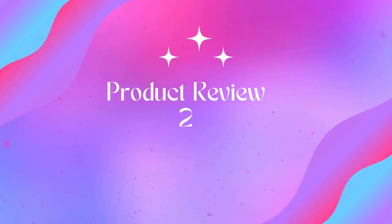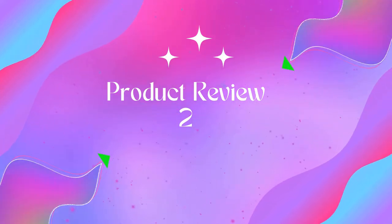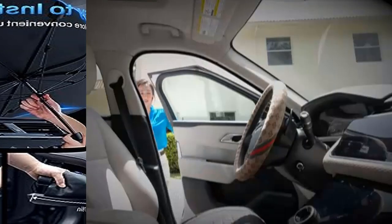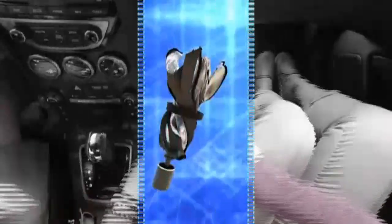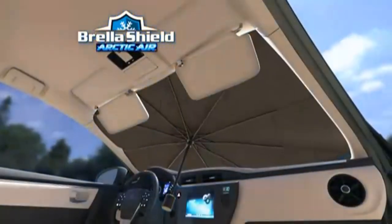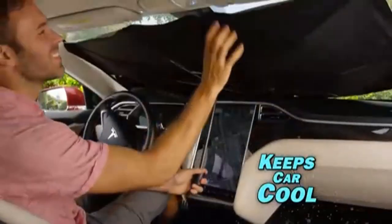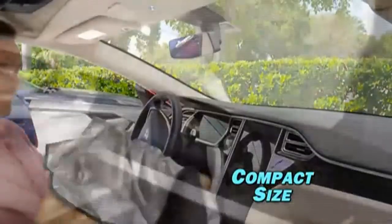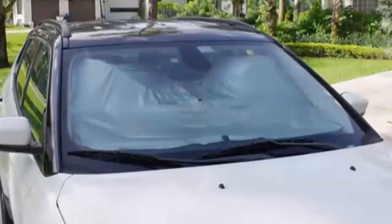Product two: 2023 Newest Car Windshield Sunshade. This innovative 2023 design combines nano technology with a special construction for 99% reflection of sunlight and UV rays, keeping your car cool even on the hottest days.